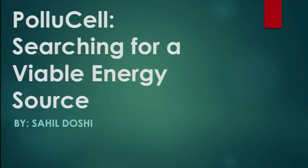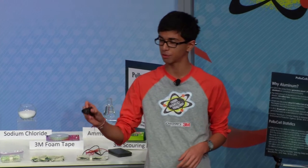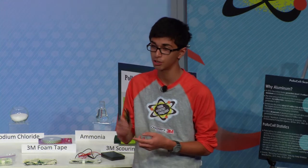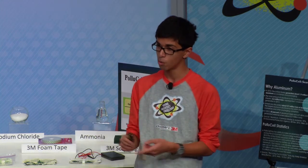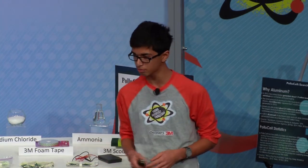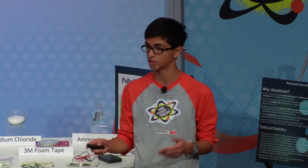Hello, everyone. My name is Sahil Doshi, and I developed Polyustel. The inspiration for Polyustel came about when I figured out that 1.2 billion people across the world, which accounts for 15% of the world's population, lack access to electricity. And carbon dioxide levels have reached a new level of 400 parts per million, which is almost toxic to human health. So I decided to make an innovation that would target these two problems. I researched different ways to generate energy and decided to develop an energy store that would use carbon dioxide to generate electricity.